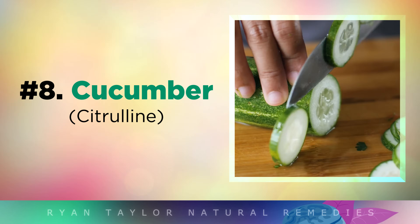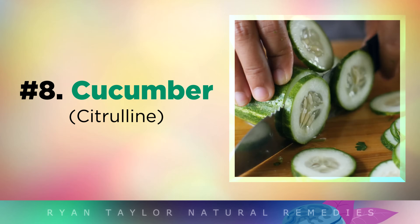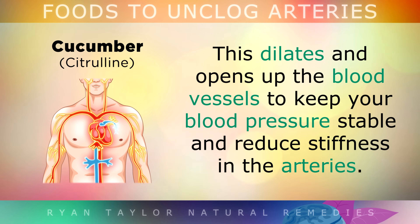Cucumbers are also fantastic when it comes to improving blood flow around the body and helping the arteries to stay flexible. Citrulline, found in cucumbers, melons and squash, turns into nitric oxide when you consume it. This acts like a gas which dilates and opens up the blood vessels to keep your blood pressure stable and reduce stiffness in the arteries.